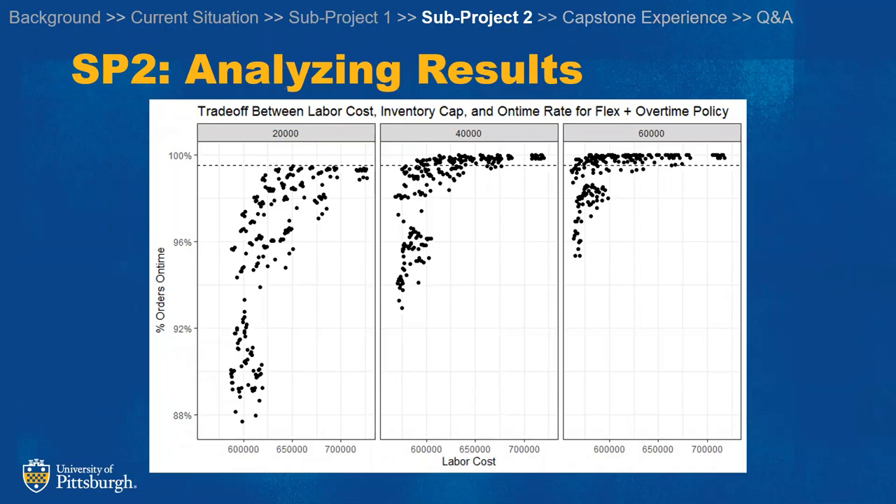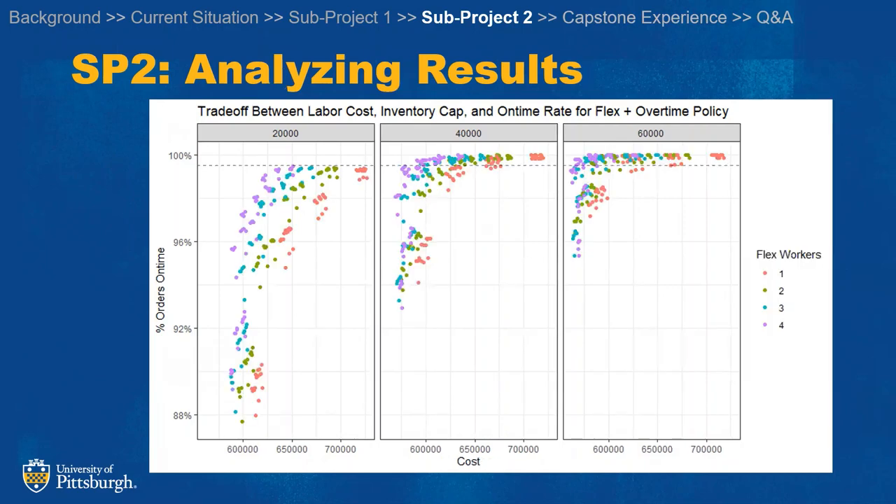You can see here there's clearly a tradeoff between labor costs and percent of orders on time. The more flex workers they have, the lower the labor costs, so our recommendations would be to have as many workers as possible.